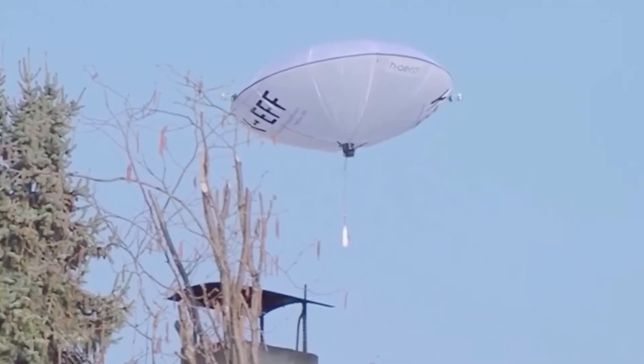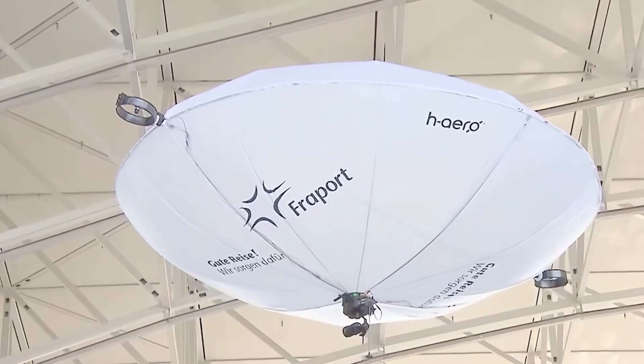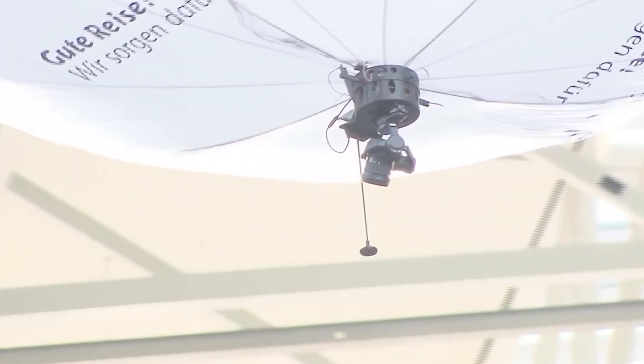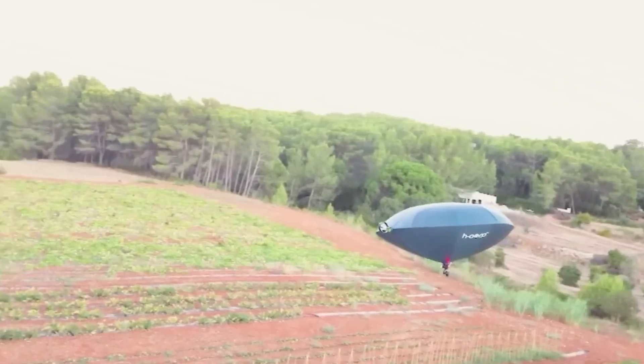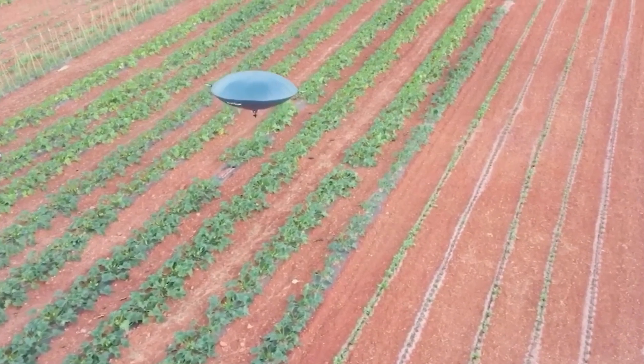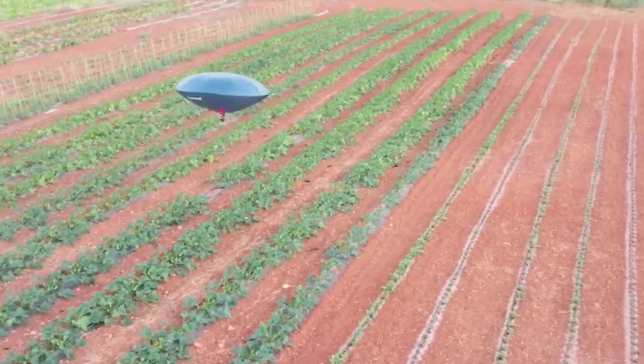Additionally, the H-Aero's versatility allows for various applications, from personal travel to commercial use. With a laser rangefinder and advanced thermal payload, it navigates obstacles and identifies objects in real-time, enhancing safety and efficiency.